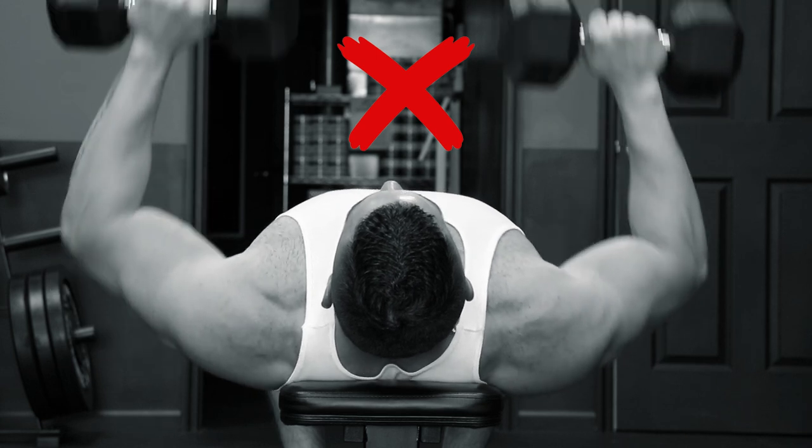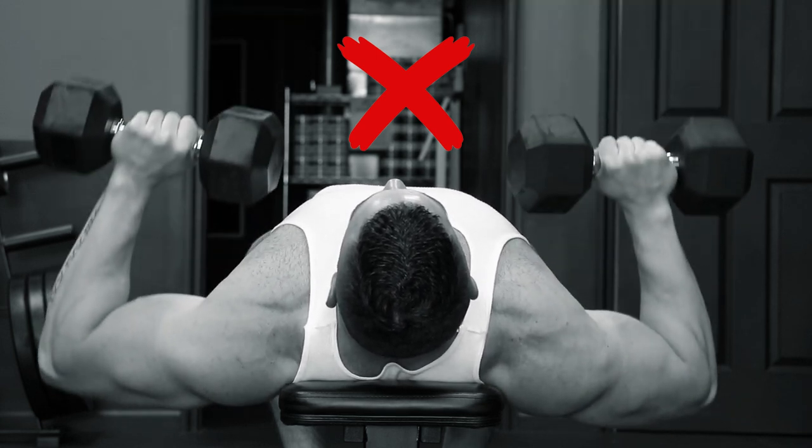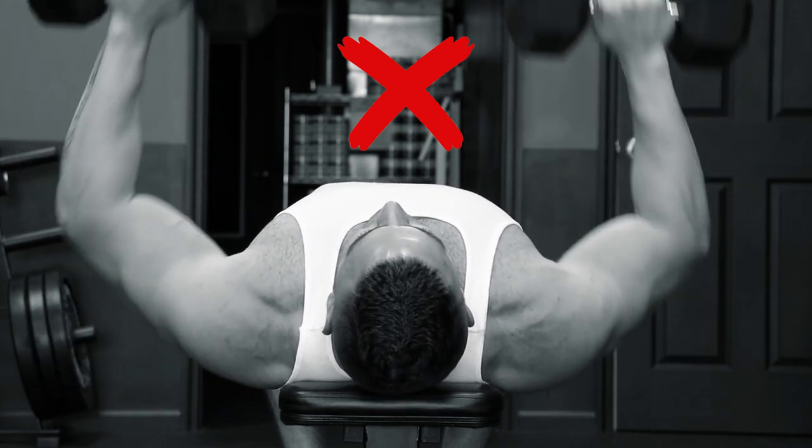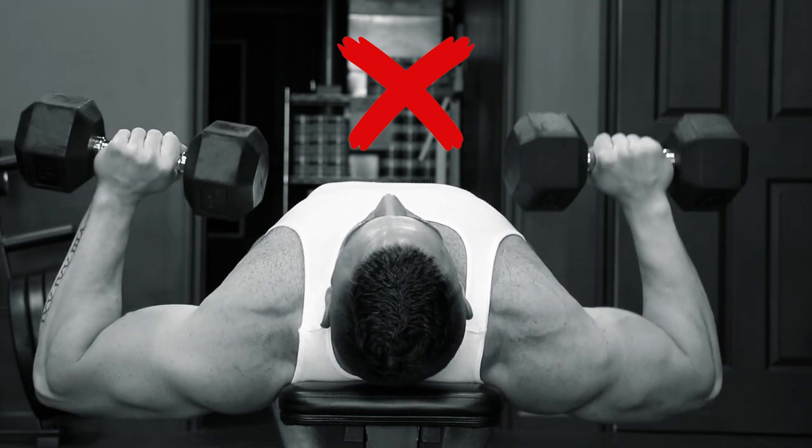Now that we covered the full stretch, let's talk about the contraction. Bodybuilders love to talk about how not locking out keeps the tension on the target muscle. While it's true that the triceps do work, support, and are fully engaged in any pressing movement, especially at the lockout, you have to remember that the function of the pec muscles is to move the arm across the entire body. If you stop any pressing movement short of lockout, the pecs are not fully contracted at any one point in the movement. The key to getting a full contraction in any chest pressing movement is not just the lockout, but to also lock out and squeeze the pecs while bringing the arms across the body.